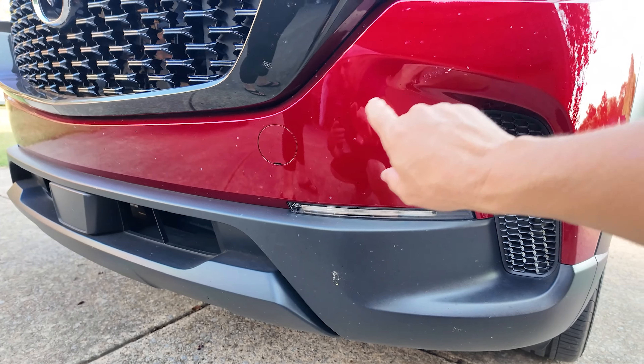Under the hood you get the Skyactiv-G 2.5-liter engine with cylinder deactivation — it shuts down cylinders when it doesn't need the extra torque and cranks them back up when it does. Mazda gave it a nice cover too, great presentation. Everything is accessible and clean — not like spaghetti wiring. You can easily find the battery, airbox, windshield wiper fluid, and coolant right in front of you.